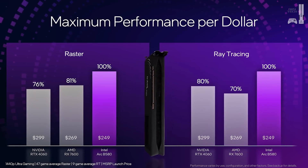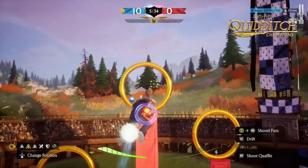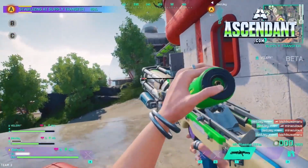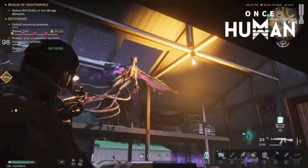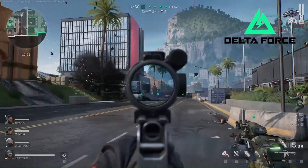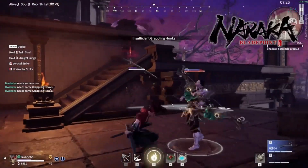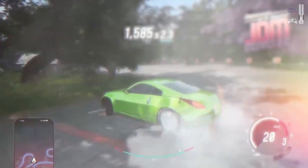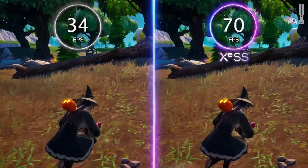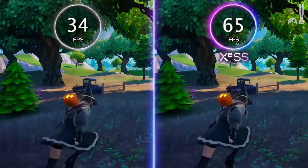Take a game like Cyberpunk 2077 — notoriously demanding. The B580 delivers smooth frame rates at 1080p even with graphic settings cranked up. For viewers, that means smooth, fluid gameplay with no stuttering, no lag, and beautifully rendered game worlds. It's also very capable at 1440p, which is even more demanding, delivering a very playable experience in most modern games even at higher settings.